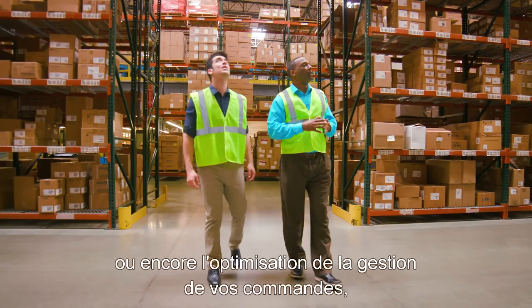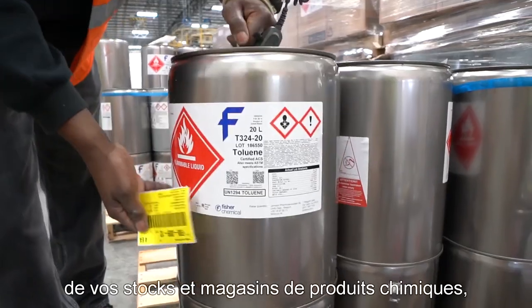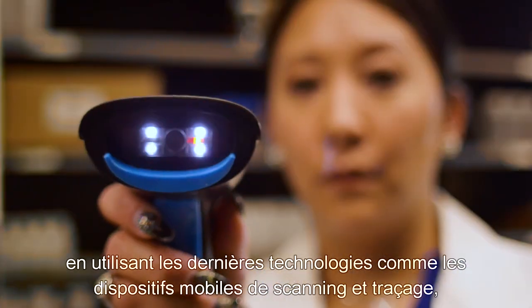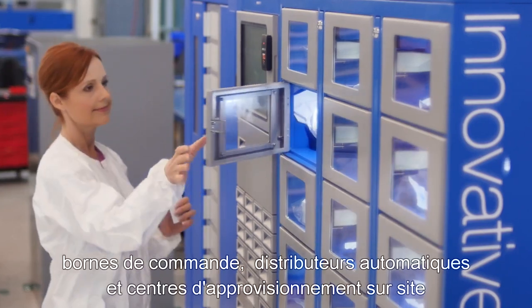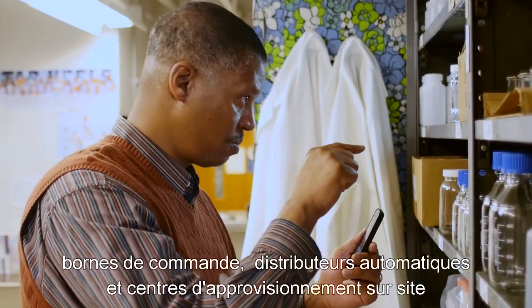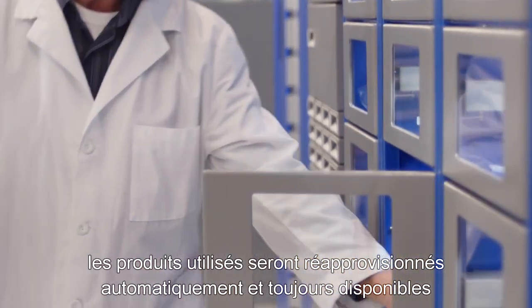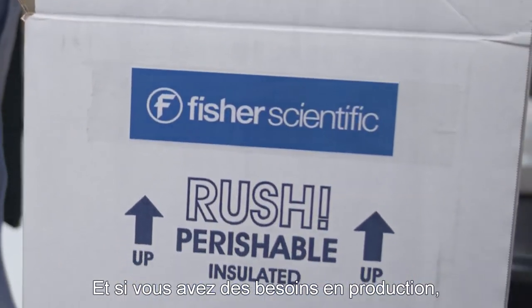Or optimize the management of your orders, inventories and chemical storerooms using the latest tools like mobile scanning and tracking devices, order kiosks, vending and on-site supply centers, where your staff members can grab and go knowing the products they use will be replenished automatically so they're always available.